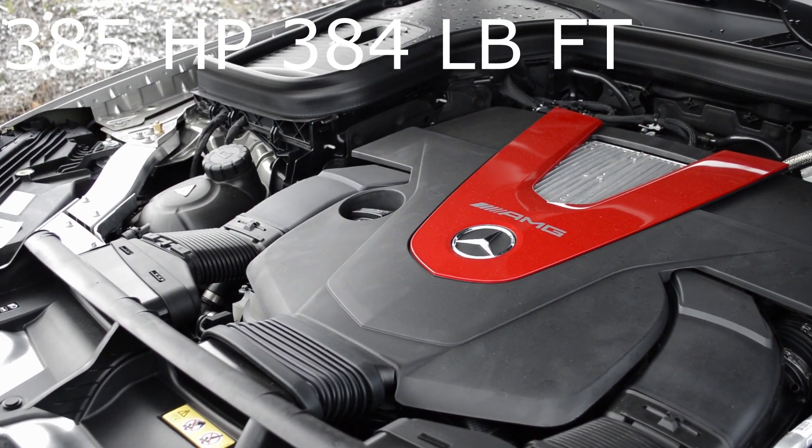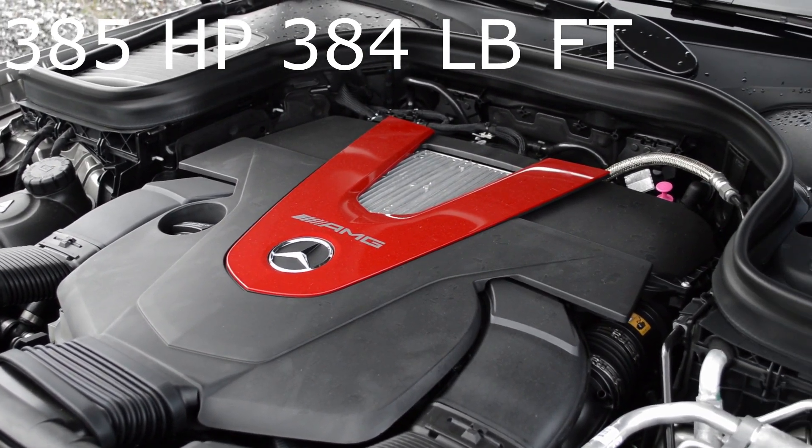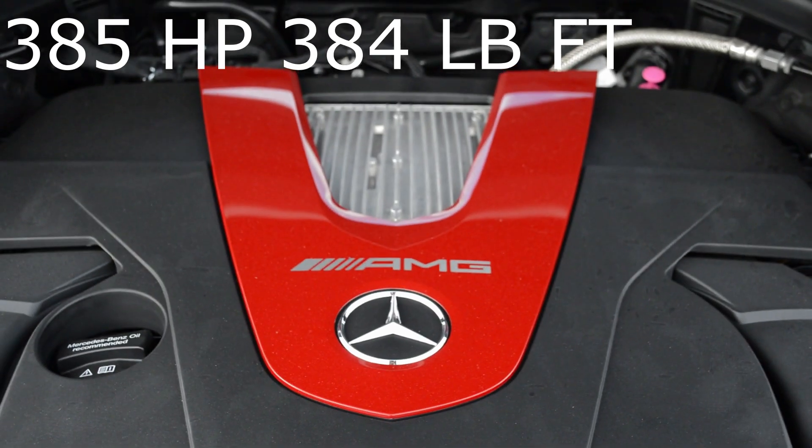The GLC 43 has a 3-liter V6 bi-turbo producing 385 horsepower and 384 pound-feet of torque, paired with the AMG Speedshift 9-speed automatic transmission. That gets you from 0 to 60 in 4.7 seconds.